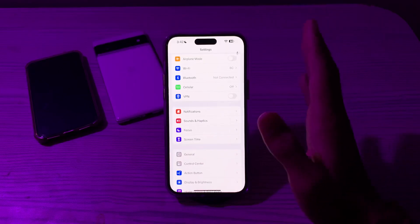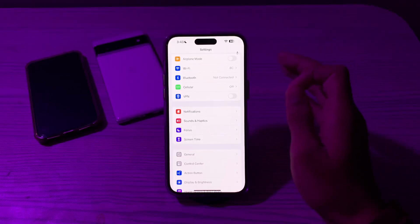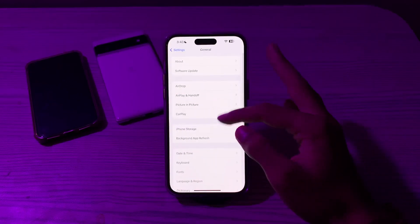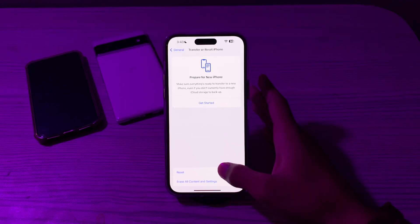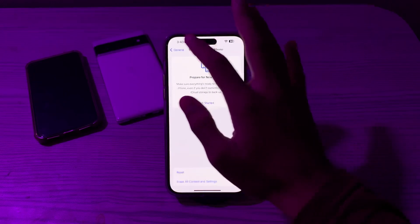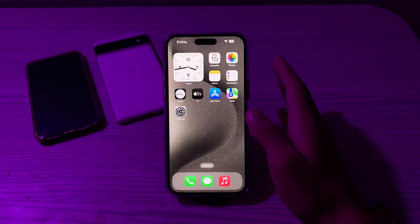If you've tried all these steps and are still facing the issue, you have to reset your network settings. This will reset your Wi-Fi, Bluetooth, and other network-related settings. To do this, open Settings, go to General, scroll down and tap on Transfer or Reset iPhone, tap on Reset, then tap Reset Network Settings, enter your passcode, and this should fix your issue.